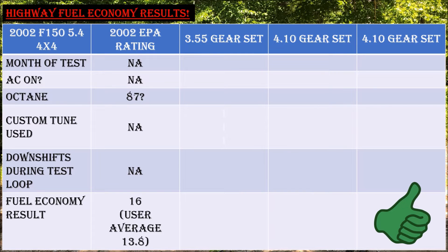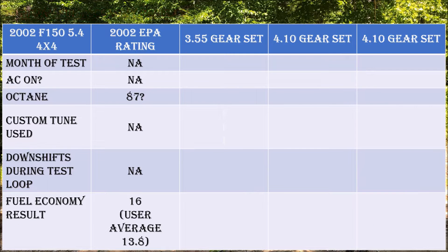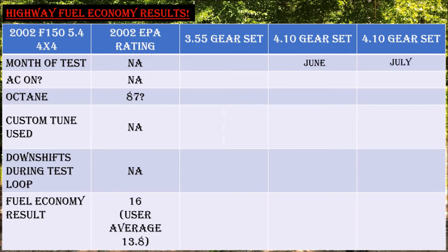My real-world test will be compared to the EPA ratings. This table shows key elements of my evaluation: the mechanical configuration of the truck at the top, followed by month of test, use of air conditioning, fuel octane, and performance tune used, whether I experienced any downshifts during the test loop, and finally the fuel economy result. The month of test matters because of ambient temperatures — intake air was much hotter in June and July, which affects engine performance, and I used air conditioning during the 4.10 gear tests, which I did not need in May with the 3.55 gears.